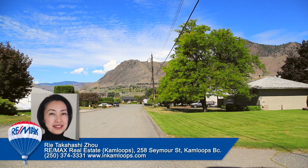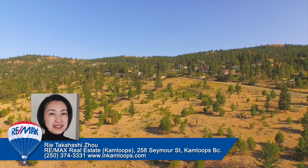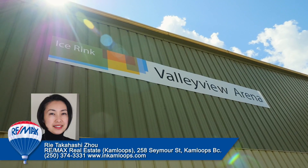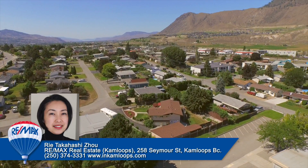Whether you're looking to live along the Thompson Valley floor or in a more secluded, affluent neighborhood, Valley View and Rose Hill are both great locations. With convenient shopping and recreational facilities in the area, Valley View or Rose Hill could be your new home.